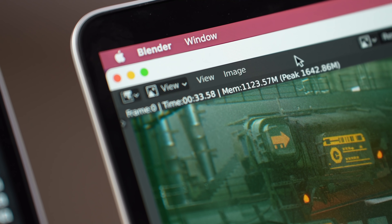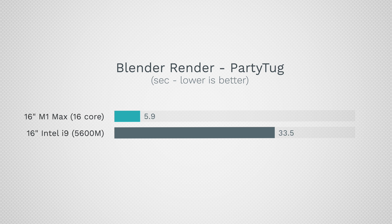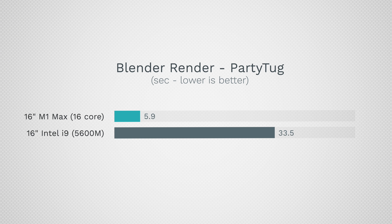The 5600M with 40-core graphics finished the Blender GPU render in 33.5 seconds — 5.7 times longer. In the Metal test it wasn't even twice the performance, but when using an optimized program — Blender is optimized for Apple Silicon — you really see the difference: 5.9 seconds versus 33.5 seconds. The M1 Max fans were pretty much off compared to blaring fans on the Intel machine.